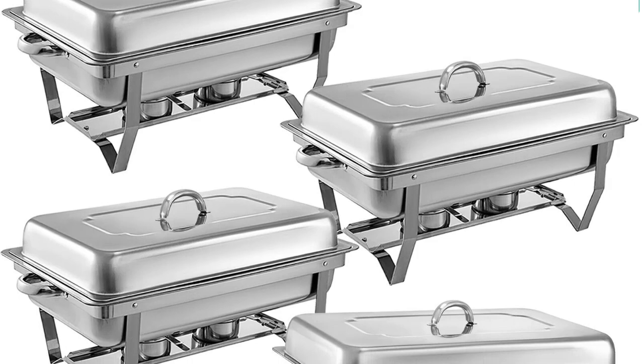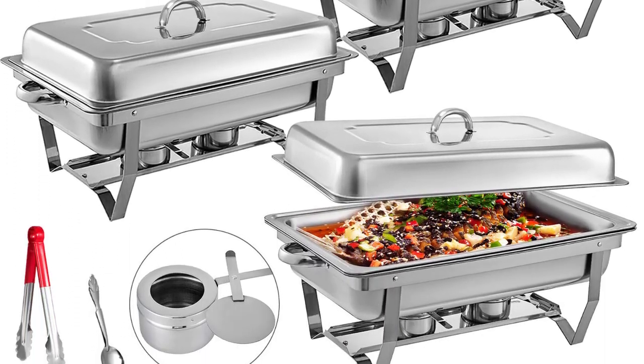Top Reviewer. In this video, I listed the Top 5 Best Buffet Stove Food Warmers in 2023.